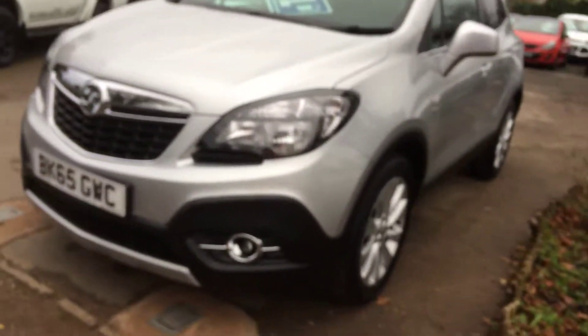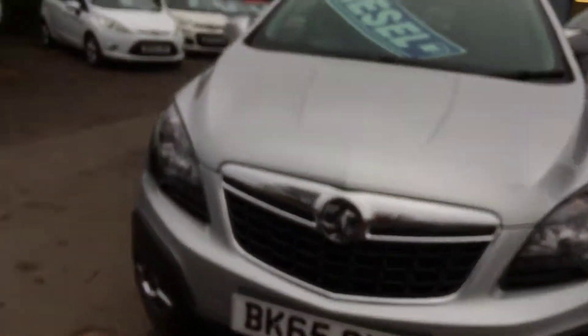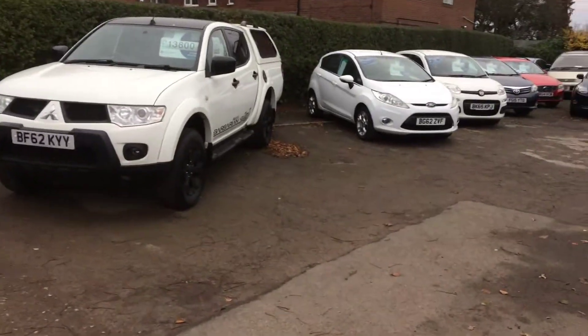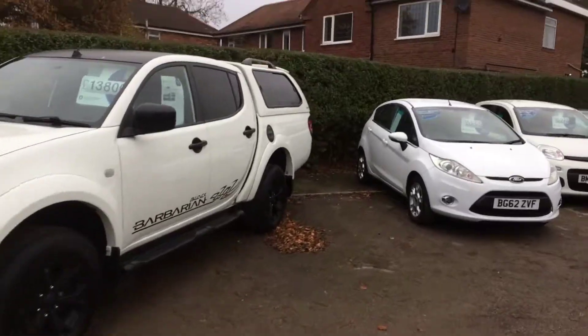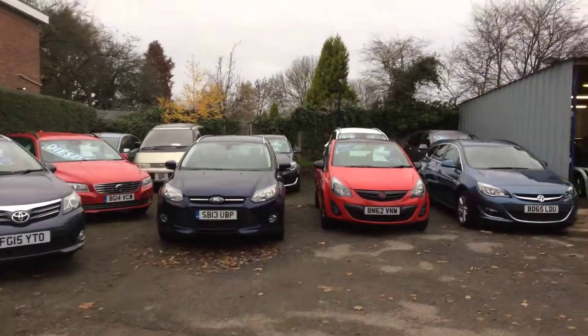Certainly ready to go. We agree it's a great-looking car. We'll show you around a little bit — lots of other cars in stock and commercials, all makes and models, various prices.